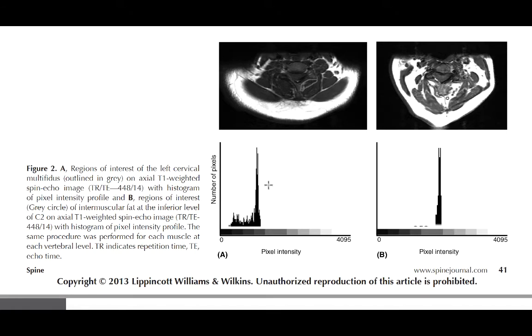You can see the grayscale where dark is to the left and white to the right. There's some white signal but also a lot of dark in this left-sided MRI. When you look at the MRI on the right, you can see all this white, which is portrayed in the histogram shifted to the right — meaning there's more white signal in that muscle, indicating more fat or non-contractile tissue in the muscle area.